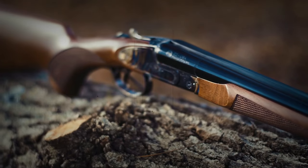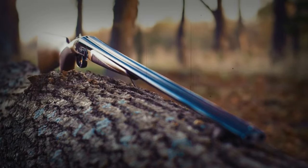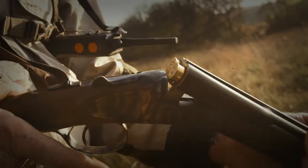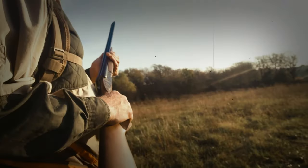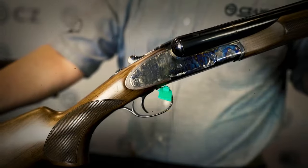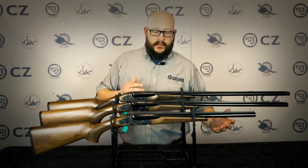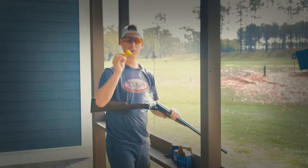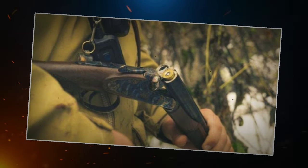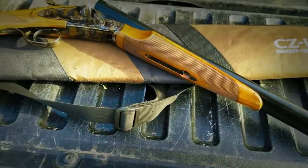Number 8: CZ Sharptail. Ever wondered why the shotgun is named after a sharptail? Because it has the sharpest-looking appearance in a side-by-side configuration. It comes with a 28-inch black hard-chrome barrel and five extended choke tubes, ideal for clay shooting. The gun is cost-effective with an attractive case-colored receiver featuring scroll engraving that covers only a small portion of the surface. At around 6 pounds, it has an ideal weight, and its selectable ejectors let you choose between automatic or manual shell ejection. Sharptail proves a gun can be attractive and practical at a good price point.